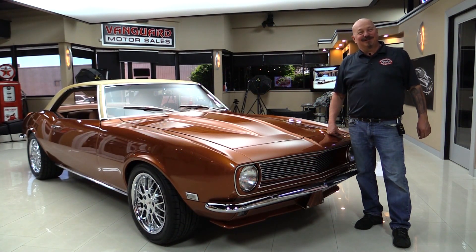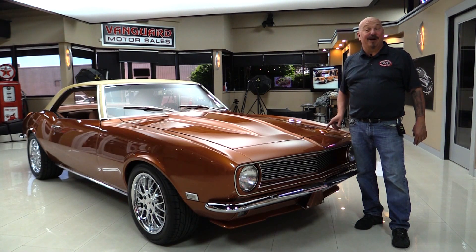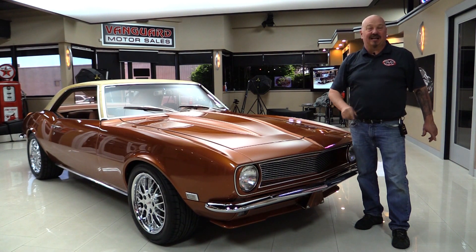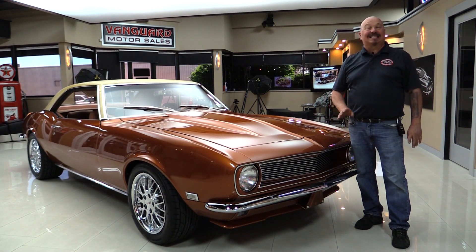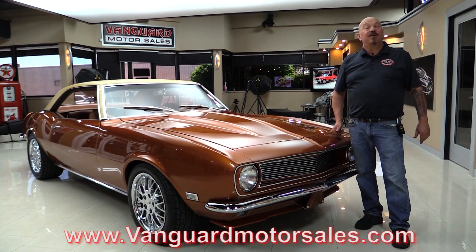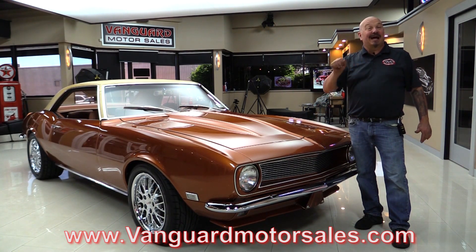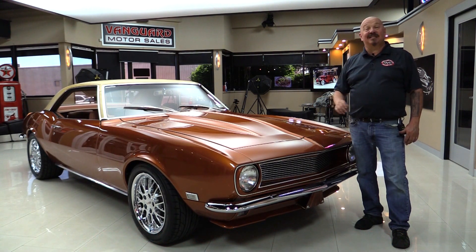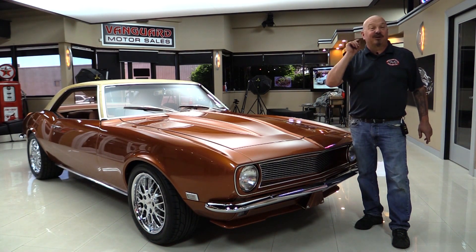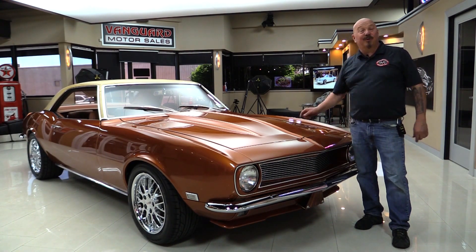Hey guys, welcome back to Vanguard Motor Sales. I'm Greg and this is a Restomod '68 Camaro with LS7 power under the hood. You're going to love checking it out — all customized, it is beautiful. Go to our website at VanguardMotorSales.com. We're going to get it up in the air, pop the hood, take a look at that LS7, get out and drive it, look at the custom interior — show you everything so you can make a great decision on your Camaro investment. Come on up and we're going to fire it up.